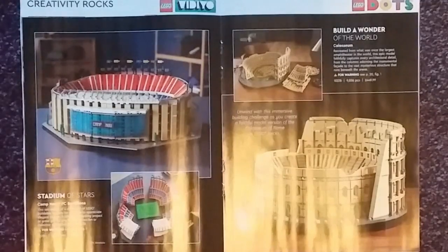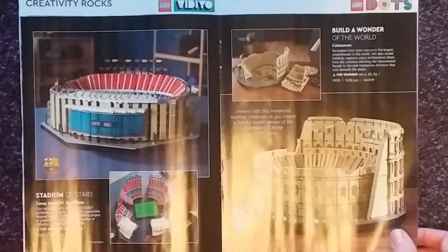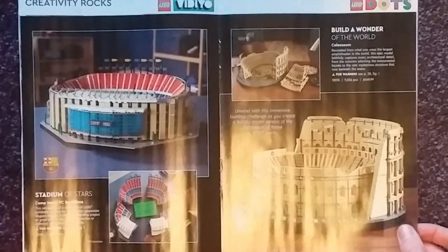Not much I can say about that because it's a football thing and I don't like sport. Next up we have what was the largest set piecewise — the Coliseum at 9,036 pieces going for £449.99. This was the largest set until technically the Lego World Map set, which I have a review of, and more recently the Lego Titanic set that got announced a couple of days ago, which overtakes it by about 30 pieces but is still smaller than the Lego World Map.